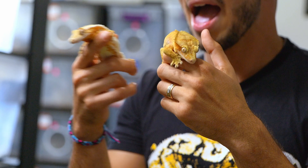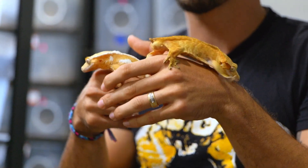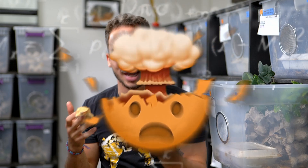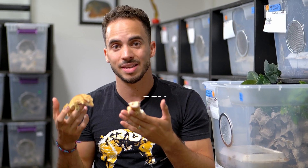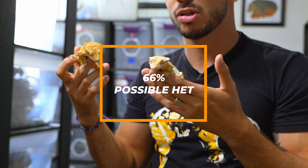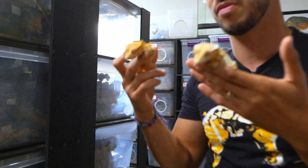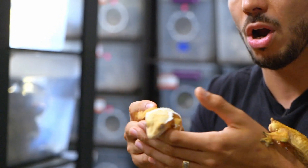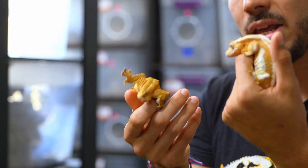When you pair these two together, half the babies generally are going to be lily white, and one fourth of the babies are going to be azantic. The rest that hatch and are not visual azantics are what we call 66% possible het azantic. On average, about two-thirds of the babies that hatch are going to carry the azantic gene, but because it is a recessive gene we can't tell just by looking at them. We have to say there's a 66% probability of one of these carrying the gene, which is a pretty good odd.